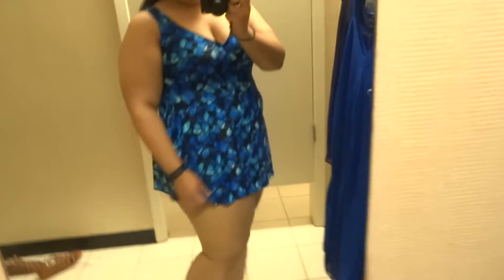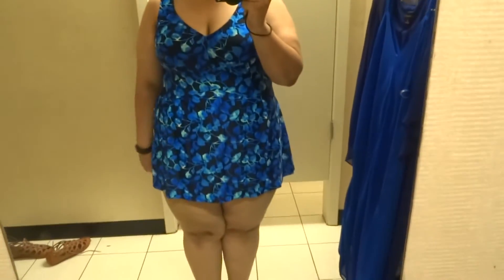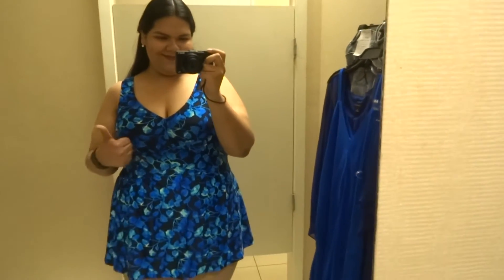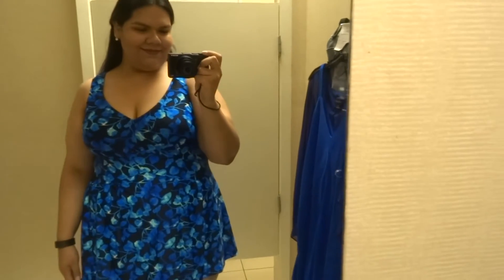This is one of my favorite swimwears that I tried on. It is from the brand Azul, in the color Sapphire. I love the material — how flowy it is. It also has nylon spandex, which I loved, and it is very flattering. I give this my thumbs up.